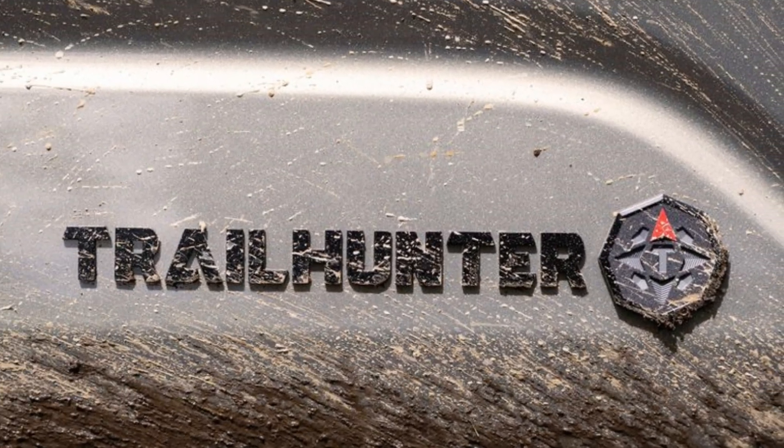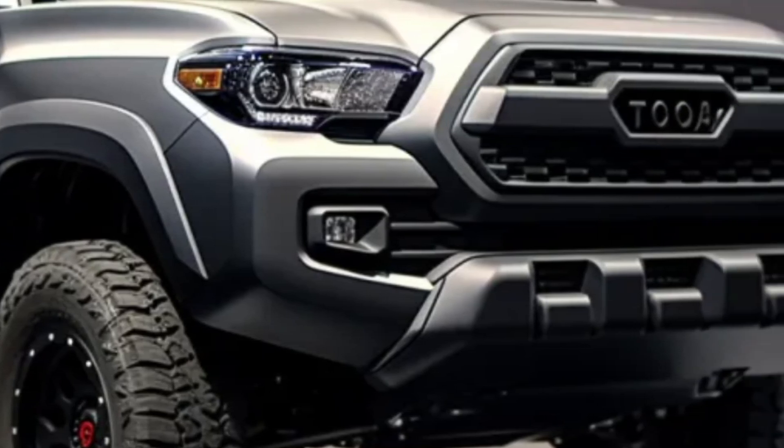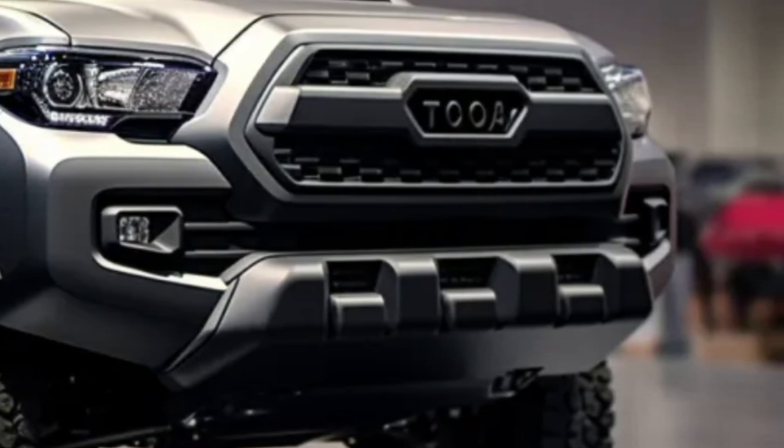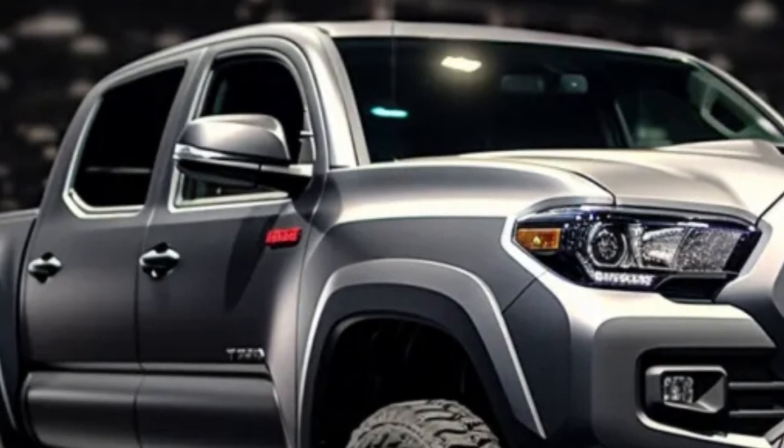The 2024 Tacoma stands out with its modern design, versatile interior configurations, and a powerful turbocharged 4-cylinder engine. With multiple trim levels, there's a Tacoma for every budget, ranging from an estimated $28,000 to $50,000.